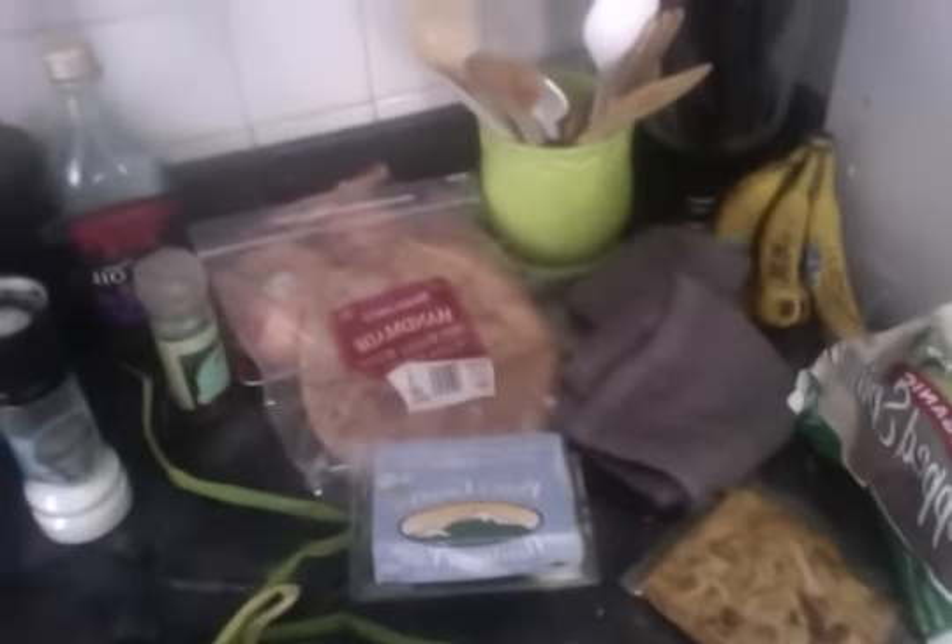Whole wheat flour tortillas, chopped spinach, and some spicy yuba — just tofu skin marinated in chilies.